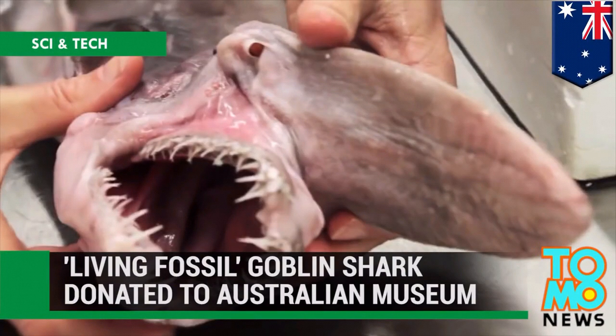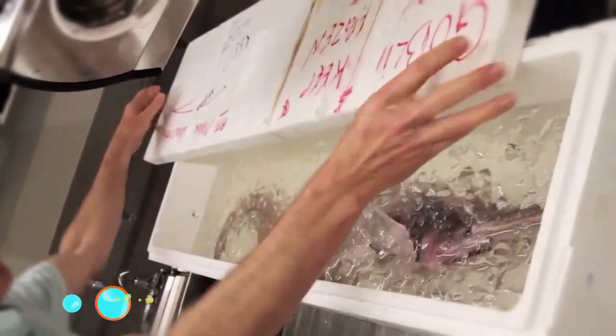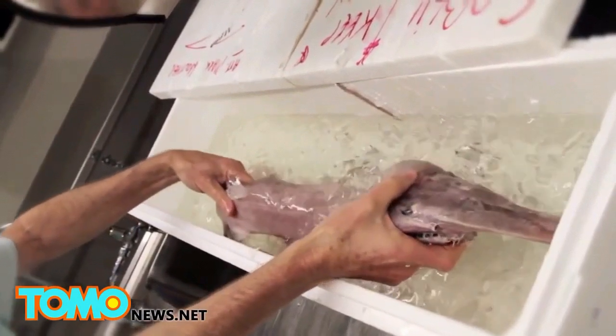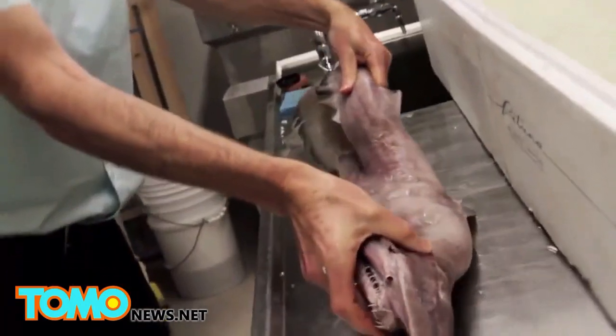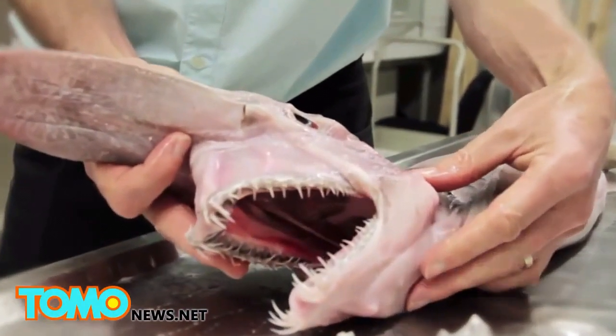The Australian Museum in Sydney received a specimen of a living fossil goblin shark. Hi, I'm Mark McGruther, I'm the fish collection manager here at the Australian Museum. We're here in the Australian Museum's sorting and receiving lab because we have a goblin shark, which is very, very cool.